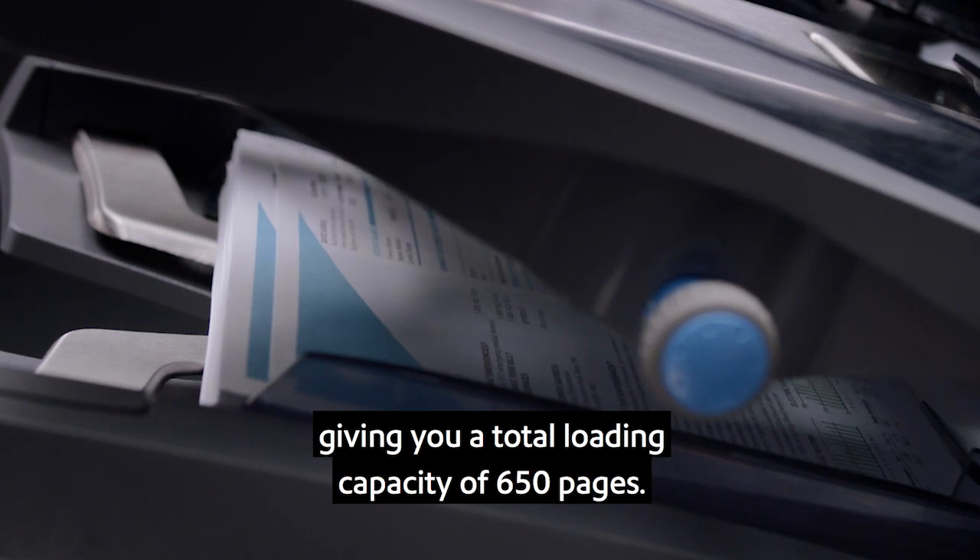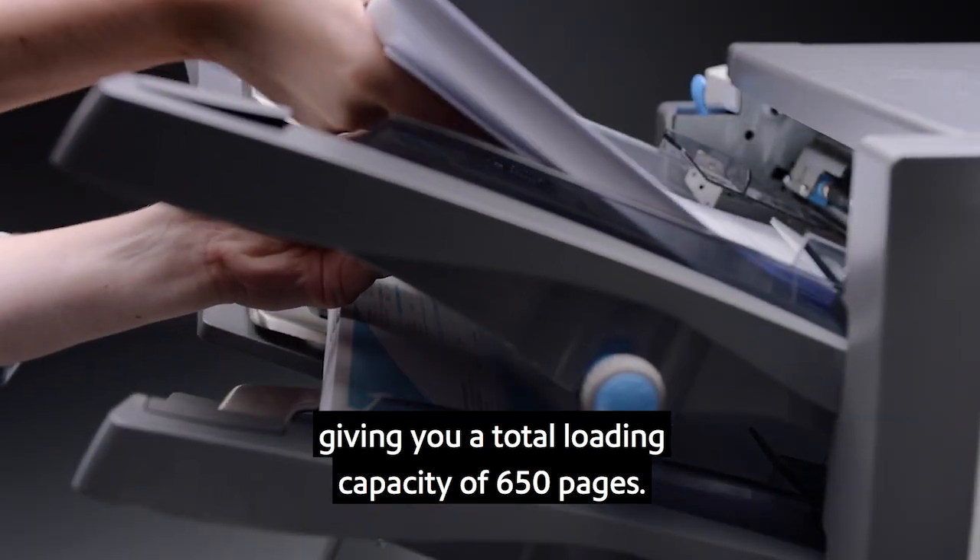The sheet feeders hold up to 325 pages, and on the Relay 3500 and 4500, the feeders can be linked, giving you a total loading capacity of 650 pages.